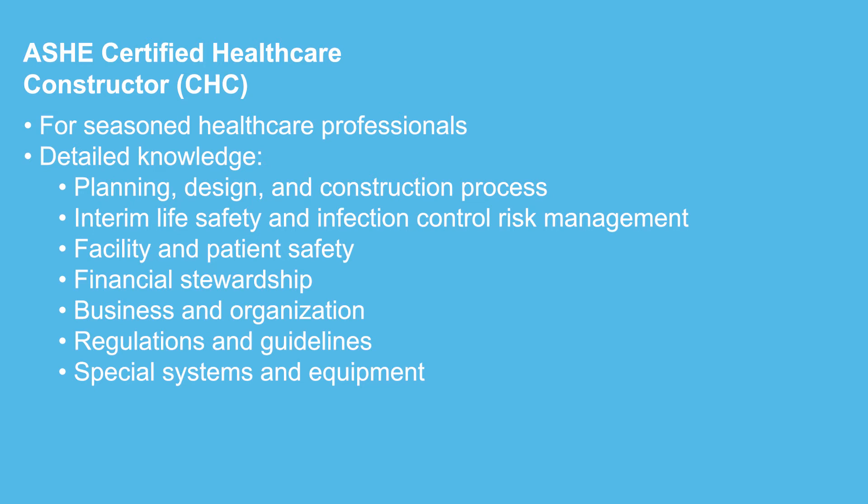For more seasoned staff working in healthcare construction roles such as our project managers, superintendents, and construction administrators, ASHE's Certified Healthcare Constructor or CHC program provides verification of a deeper understanding of the challenges in healthcare construction projects, including the planning, design, and construction process, interim life safety and infection control risk management, healthcare facility and patient safety, financial stewardship, the business and organization of healthcare, regulations and guidelines for the built environment, and special systems and equipment that are unique to the healthcare environment.